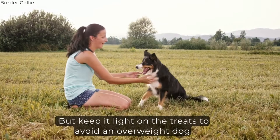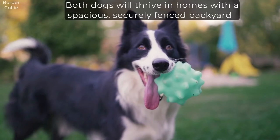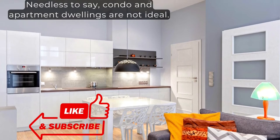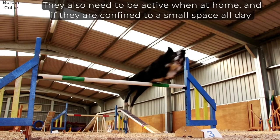Best Home. Both dogs will thrive in homes with a spacious, securely fenced backyard in which they are free to roam and play at any given time during the day. Needless to say, condo and apartment dwellings are not ideal. Keep in mind that 60 minutes of vigorous exercise per day is not all they need. They also need to be active when at home, and if they are confined to a small space all day, they will not have adequate room to stretch their legs and release built-up energy. If confined, they may resort to destructive behavior.